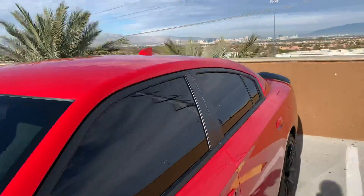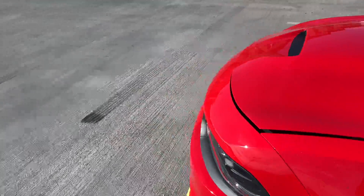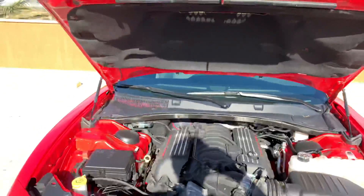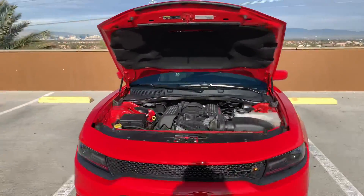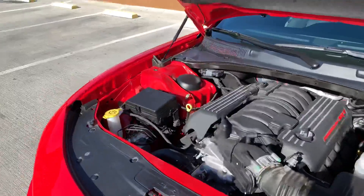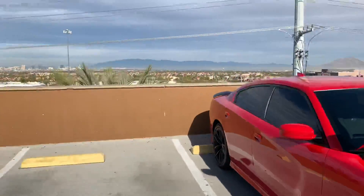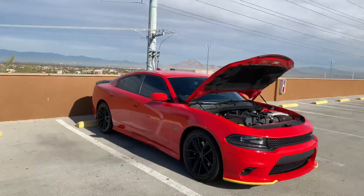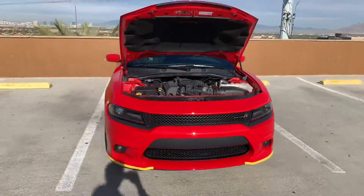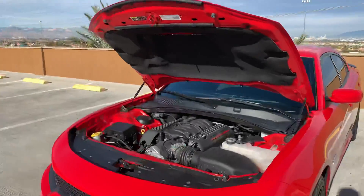That's definitely got to be the second thing I love about this thing. Let's get this hood open — 6.4 liter, 392, powered by SRT. Definitely got to be my second thing I love about the car, if not the first. Actually, the first thing I love about this bad boy has got to be that 392 for sure. The second thing is that cold start.